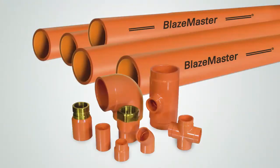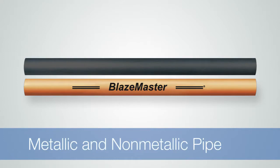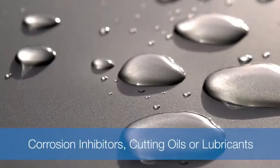The changes cover a variety of topics for pipe and fittings, including fire-stopping materials and hybrid systems containing both metallic and non-metallic pipe, which are coated with corrosion inhibitors, cutting oils, or lubricants.